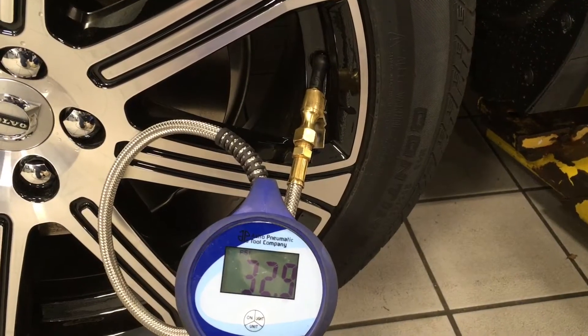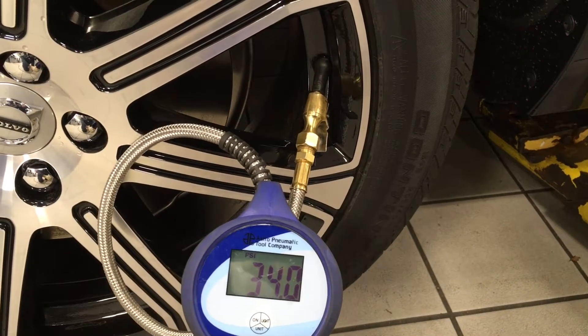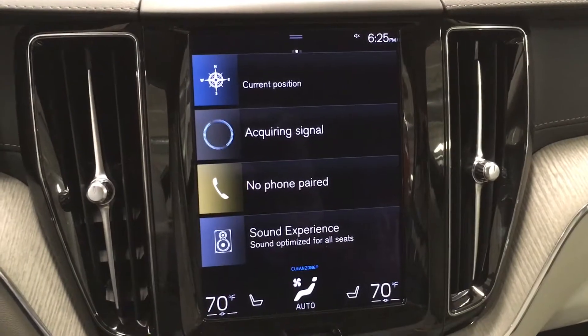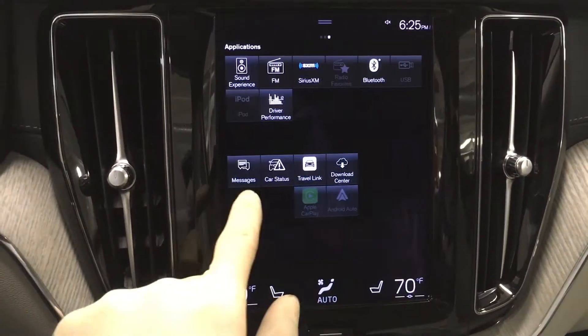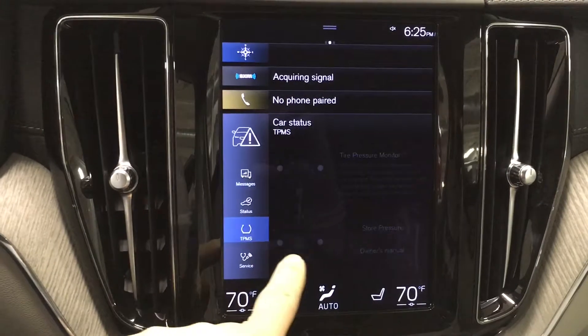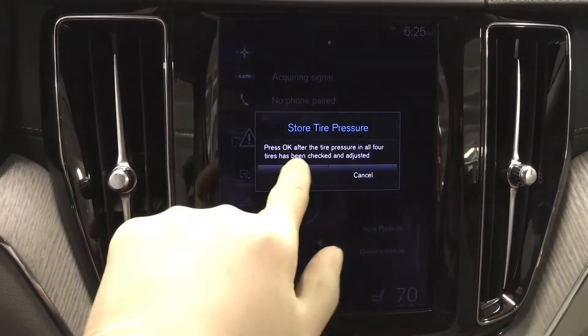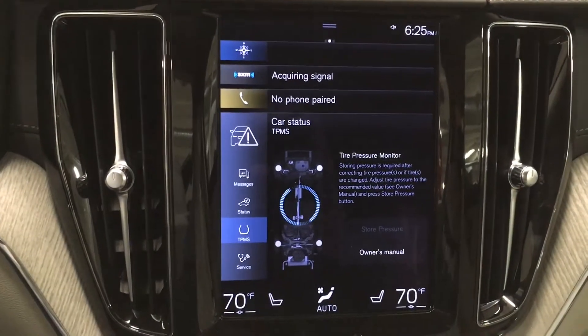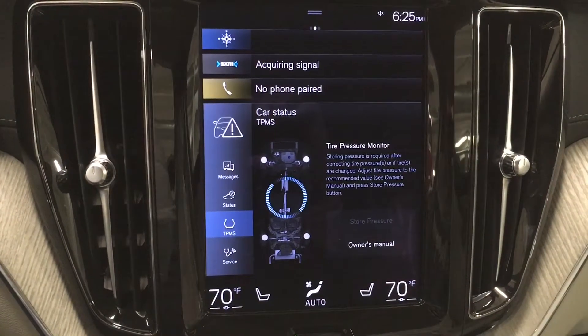I recommend using a digital gauge like this one, because this is one case where accuracy does matter. Now, after you've done that on all four tires, swipe over, hit Car Status, then hit TPMS, and hit Store Pressures. Just click OK a couple times. That's going to make sure that the tire pressure light comes on at the right time in the future.